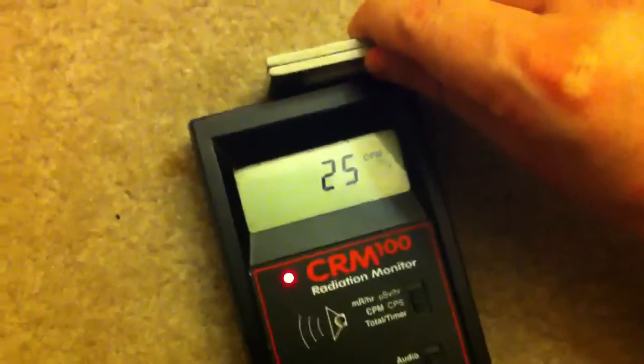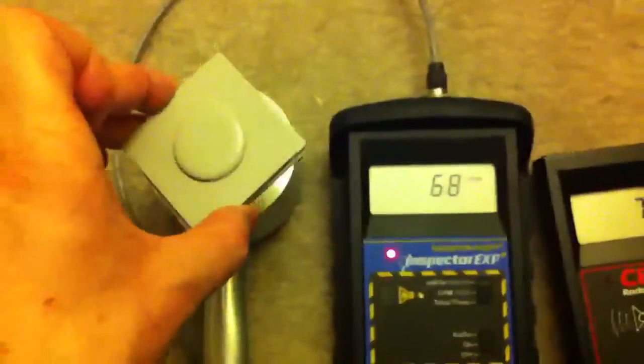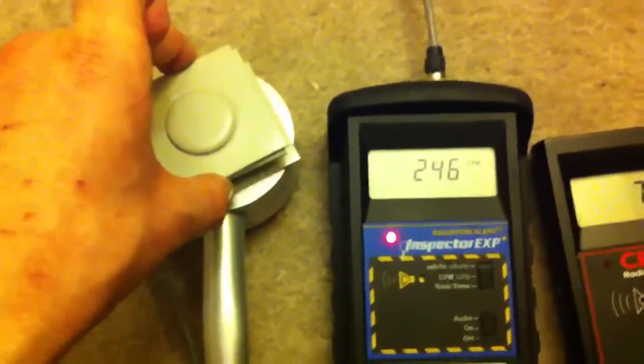Next up, the CRM100 — an interesting comparison of each of these devices. It picks it up just fine. The gammas are picking up quite well. Now the Inspector — even with an extra piece of lead placed in between, the signal is still going right through it. You know it's not a beta particle. That was what we like to call ipso facto proof. As you can see, it picks it up like a champ.